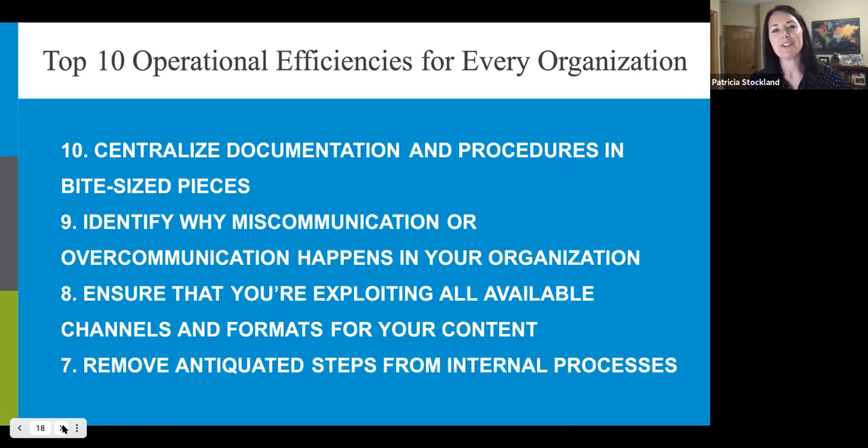Number seven: remove antiquated steps from internal processes. Over lengths of time, we all overbuild our processes. Just like household goods, a company's core processes should be checked, repaired, and purged on a regular basis. If you're concerned about the sustainability of your business, evaluating processes regularly is critical. If people or processes are standing in for inadequate or antiquated systems, that's an opportunity for you to take action.